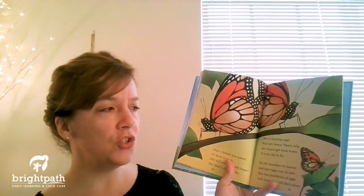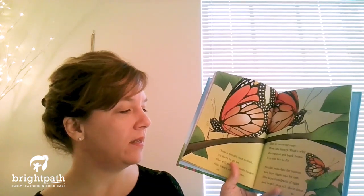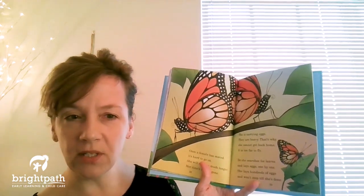In the spring when it's warm, monarchs lift off from the trees. They flutter and swoop and dance in the breeze. Now that it's warmer, these butterflies know they must soon lay eggs so new babies can grow. Once a female has eggs it's hard to go on — she will not live much longer, her time's almost gone. She is carrying eggs; they are heavy, that's why she cannot get back home — it's too far to fly. So she searches for leaves and lays eggs one by one. She lays hundreds of eggs and won't stop till she's done.